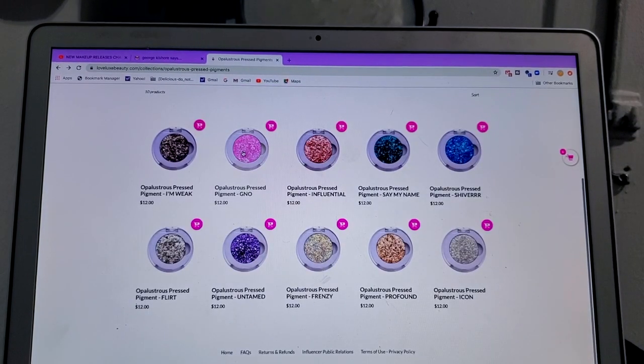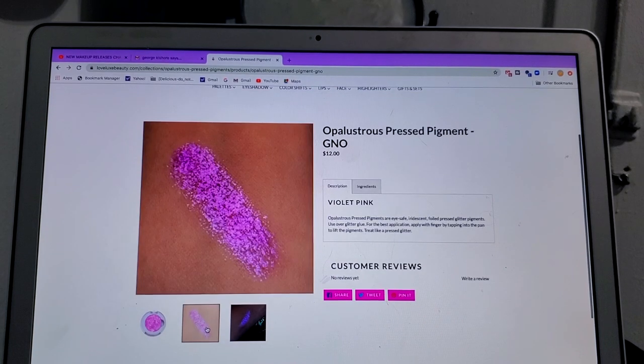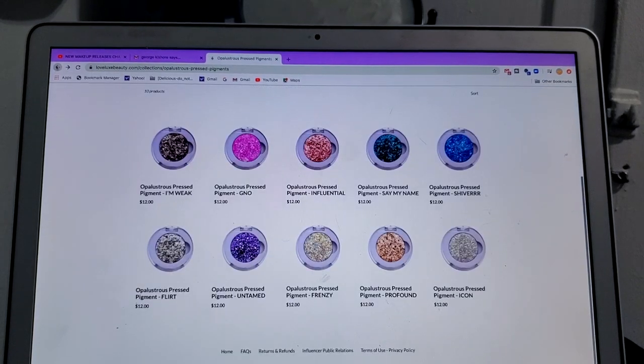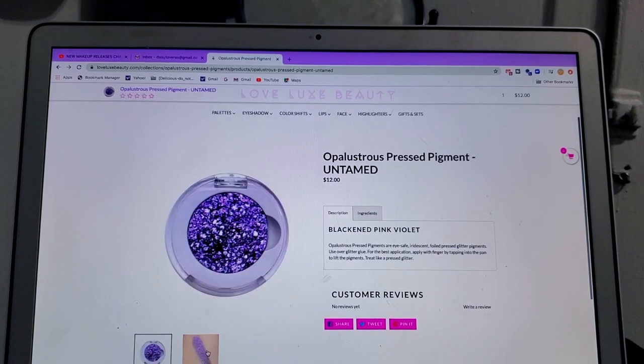I saw this pink one a while back and it stayed on my mind. For an indie brand at this price you can't beat it — look at that. It's a beautiful violet pink. Let me show you this purple one so you can see the colors a little bit more.